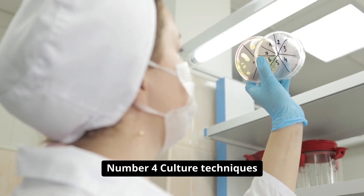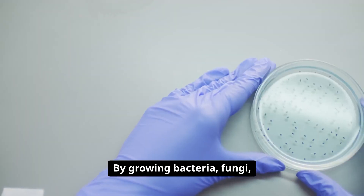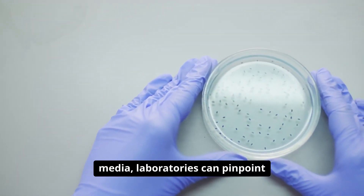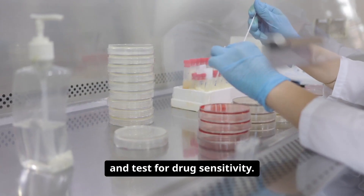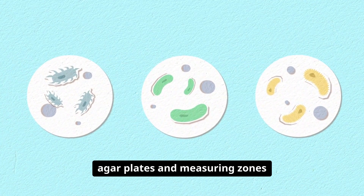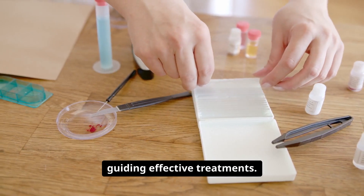Number four: culture techniques drive the identification of infectious agents. By growing bacteria, fungi, and mycobacteria on specialized media, laboratories can pinpoint the cause of infections and test for drug sensitivity. Watching colonies grow on agar plates and measuring zones where antibiotics have halted their advance is key to guiding effective treatments.